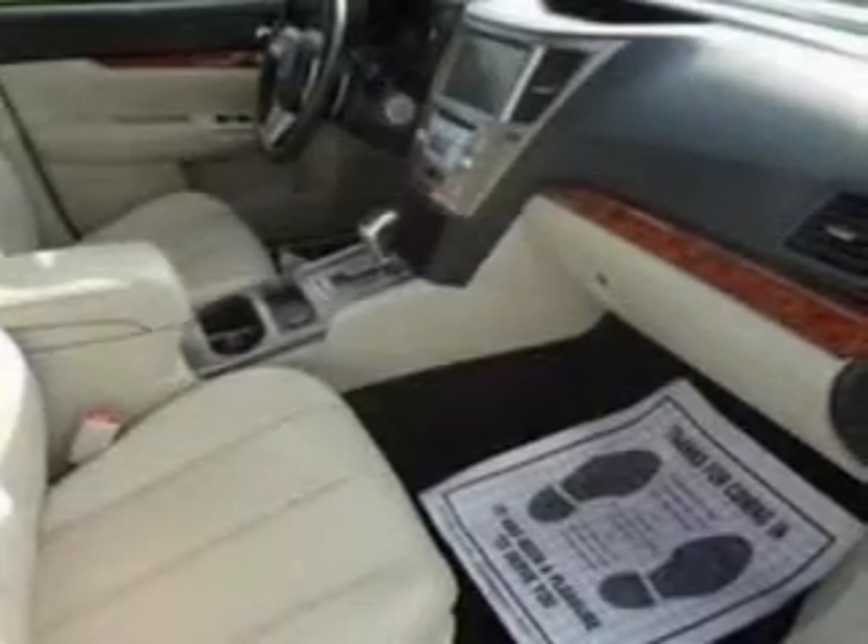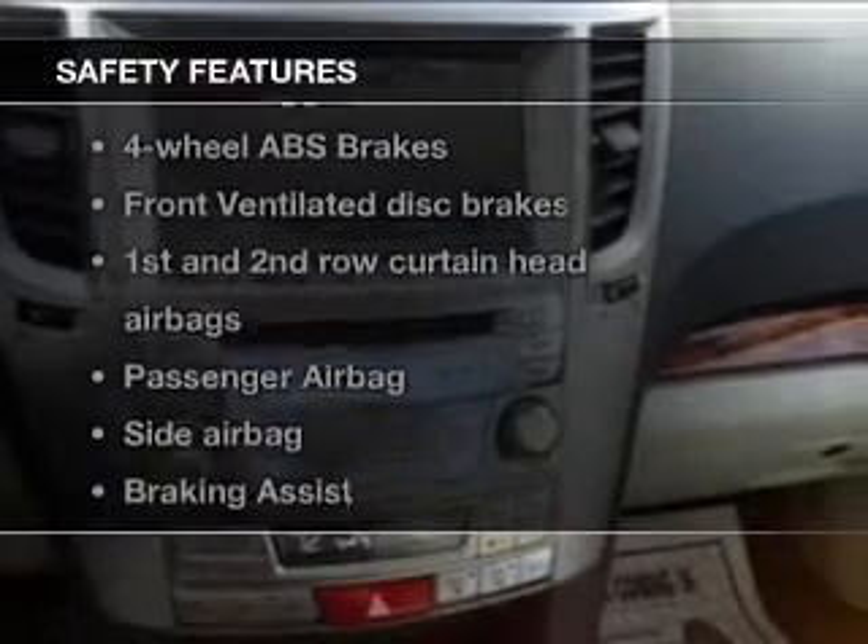Additional features include a DVD system, trailer hitch, a premium sound system, and alloy rims.